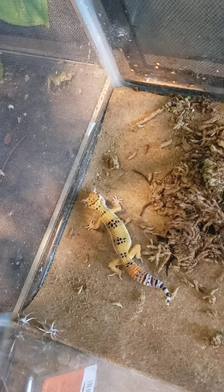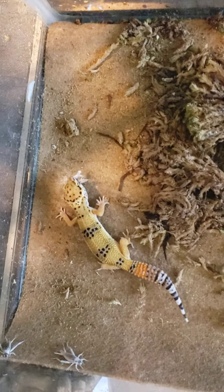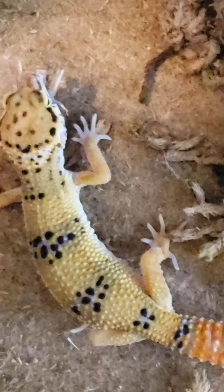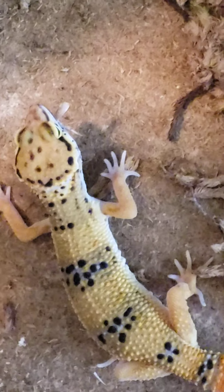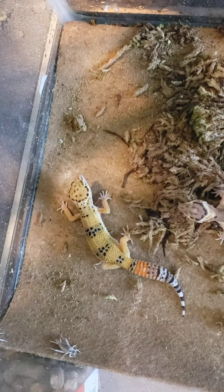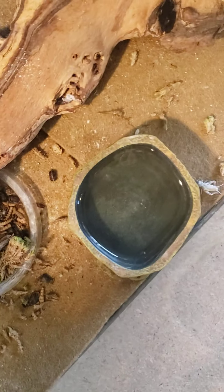They actually just went through a shed. I love when she wags her tail when she's eating. They eat mostly live insects — I actually raise my own crickets and Dubias — but I also offer a dry mixture of insects too, poured out 24/7, along with fresh water.